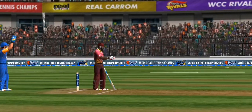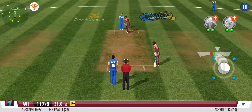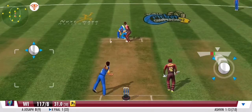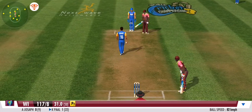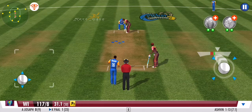As the spinner steps in, it's a non-stop offside assault. A solid defence to a very good ball. Well contained. A smart effort by the bowler.